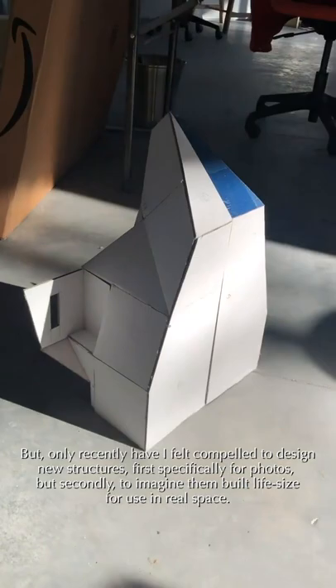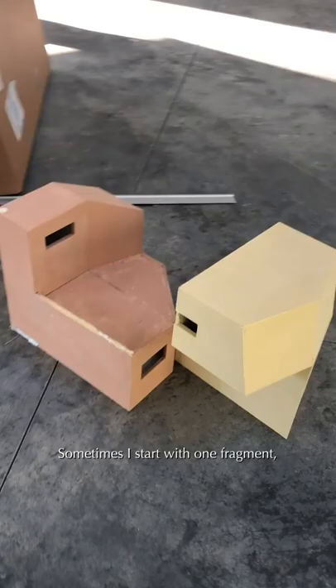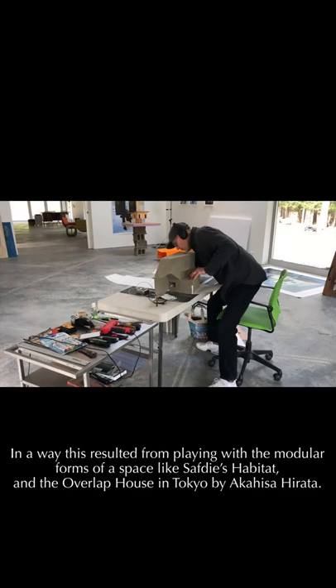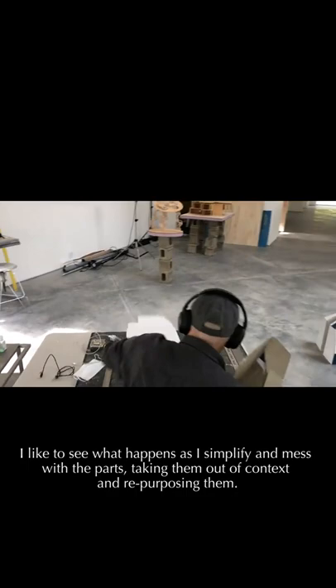Right now, I'm trying to work with abstract, geometric, asymmetrical, unsystematic fragments. Sometimes I start with one fragment, then make several more, putting them together in different configurations to see how they look. In a way, this resulted from playing with the modular forms of a space like Safdie's Habitat and the Overlap House in Tokyo by Akihisa Hirata. I like to see what happens as I simplify and mess with the parts, taking them out of context and repurposing them.